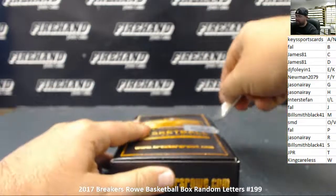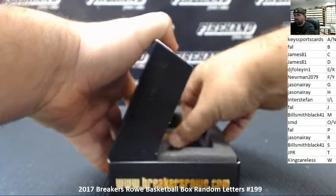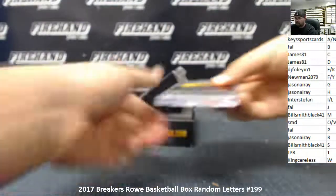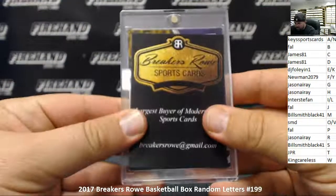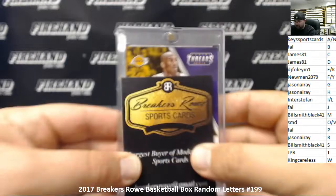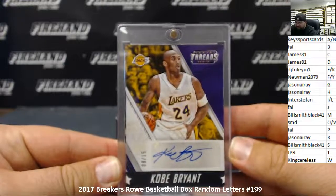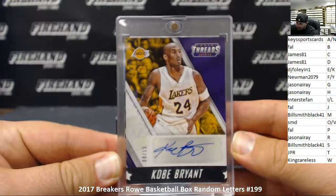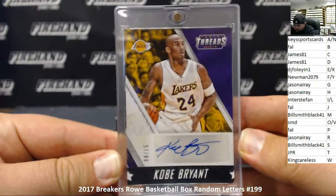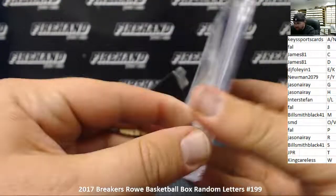Alright, good luck everybody, let's see what we got out of this one. Is it Panini Threads? That looks like Kobe Bean Bryant right there — yeah, it is. Going to Frank. From 2015-16 Threads Basketball, it's an autograph numbered 8 out of 15 — his old jersey number — showing him in his more recent jersey number. Letter B going to Frank. Very nice.